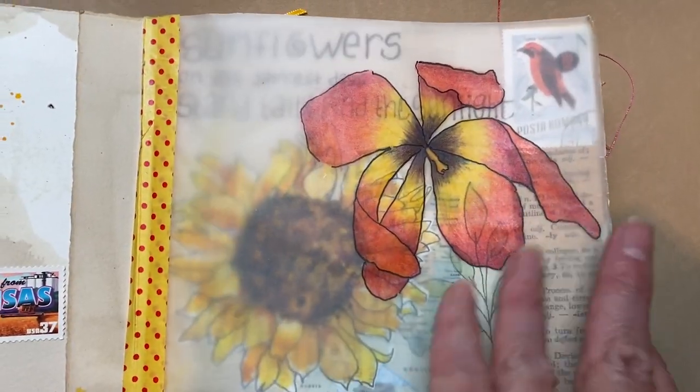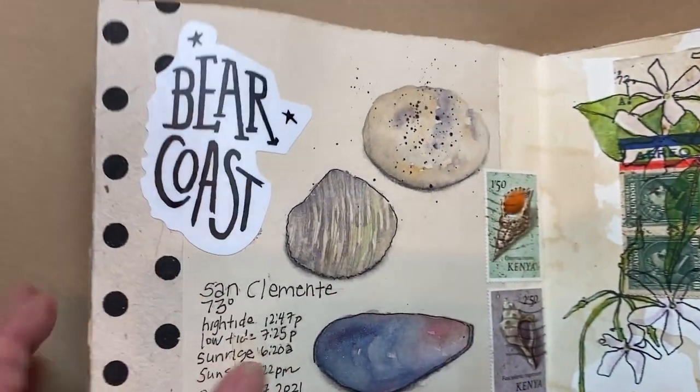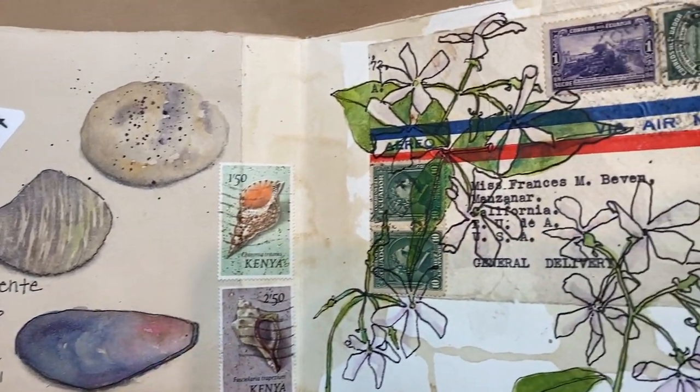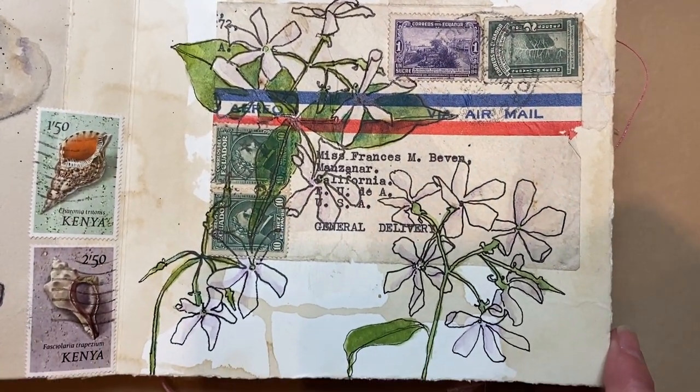Sunflowers. We went to the beach so I drew some rocks. An old envelope I drew on.